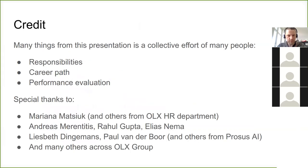I think I've covered the first presentation. I just want to mention that a lot of things I covered here are not just my work — it's the effort of many people, especially regarding responsibilities, career paths, performance evaluation — many people were involved in creating these frameworks.